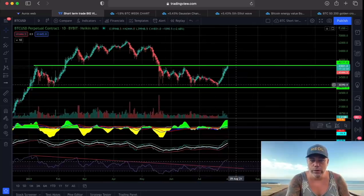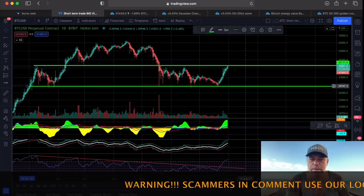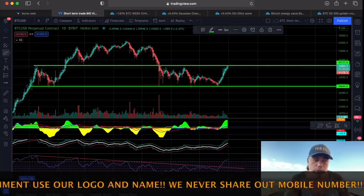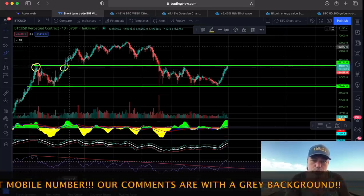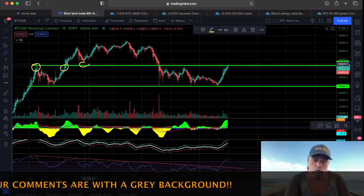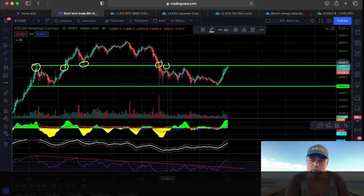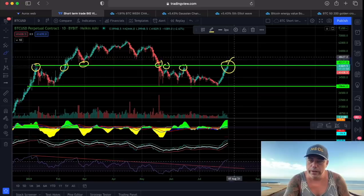These two areas are really important at the moment. We have support around 30k and resistance now at 42k. Why? Because we were resisted there before, then we broke it — resistance turned into support. Then here again we broke that area and it became resistance again. So now this needs to be broken. If we break this to the upside, come back, retest it, and then go up...